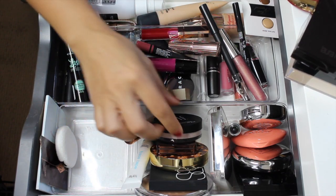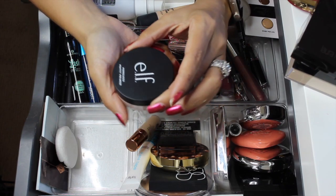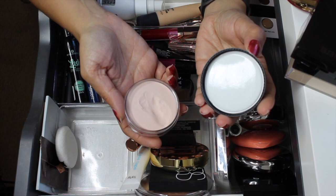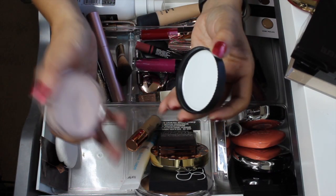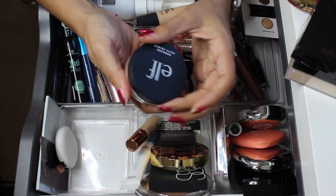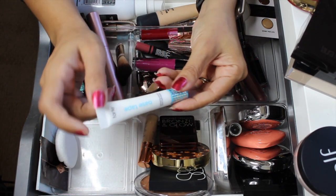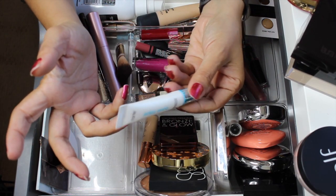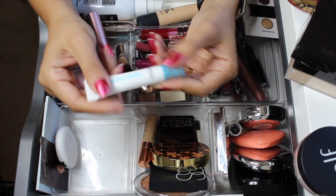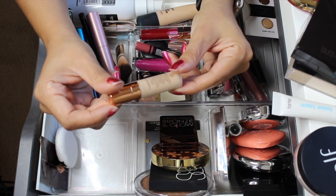For primers, I had the ELF Poreless Putty Primer and this is really the only primer I mainly used. I did try the Tarte one but mostly used the ELF when I wore foundation — I really like it and I'm going to pull it out. I also used the Tarte Base Tape but only once or twice, so I'm pulling that out as well.